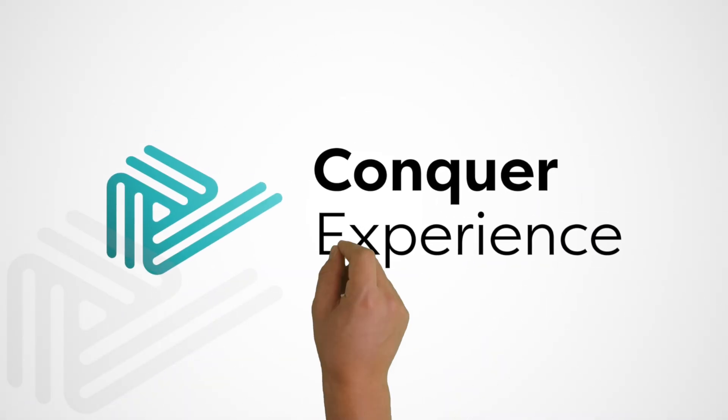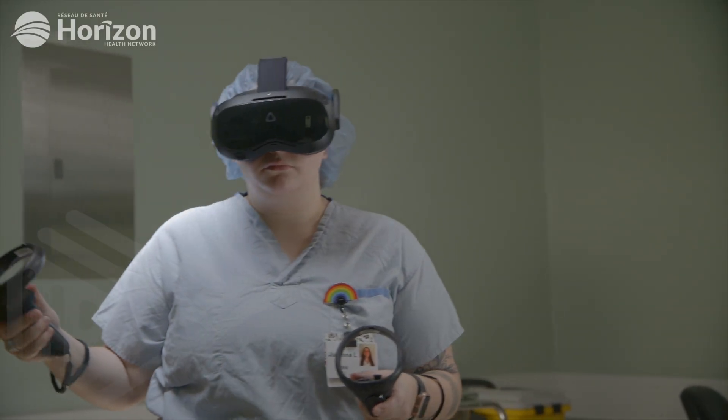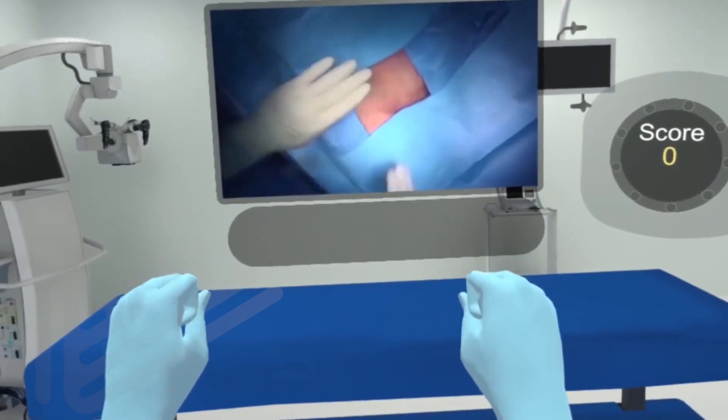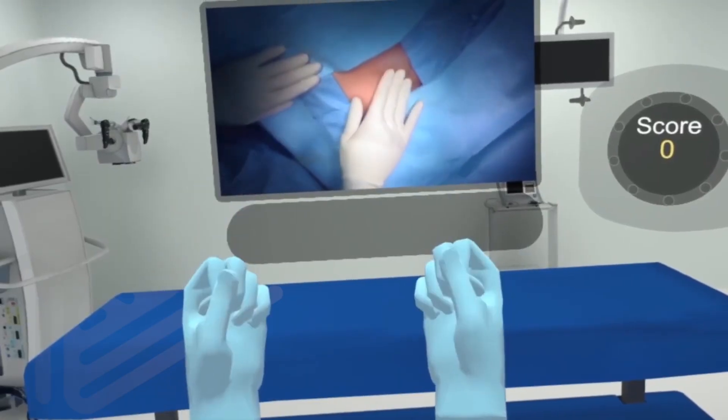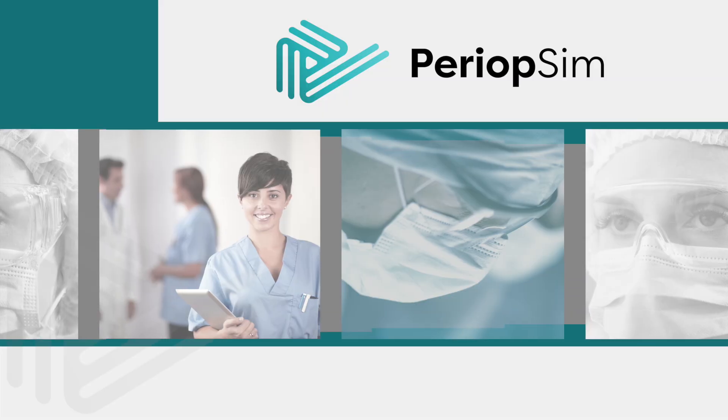At Conquer Experience, we are harnessing new technologies to bring healthcare education into the future. Introducing PeriOpSim, a perioperative training and assessment simulation experience produced in collaboration with neuroscientists,